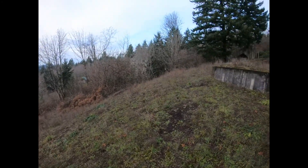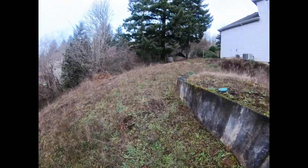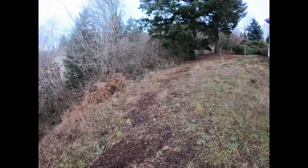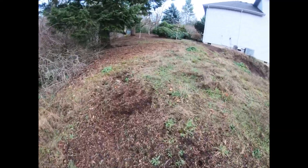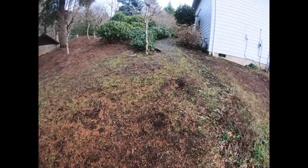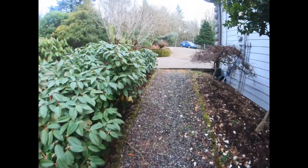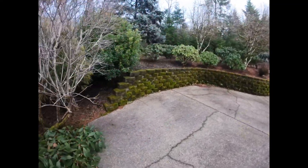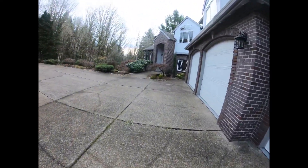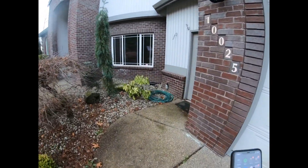This is a five-bedroom, three-and-a-half-bath — pretty massive house. Now that we're in the back, let's move to the front. I'm going to grab the key from the RMLS lockbox. I am a real estate broker, licensed in Oregon. Being a real estate agent is pretty fun — you get to work on your own timing, but if you don't work, you don't get paid.